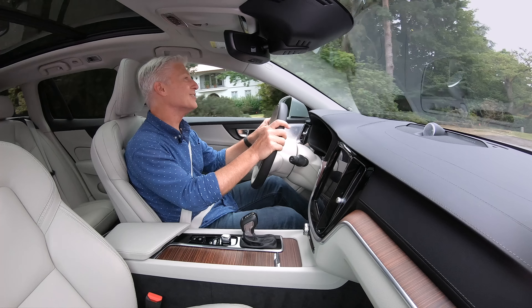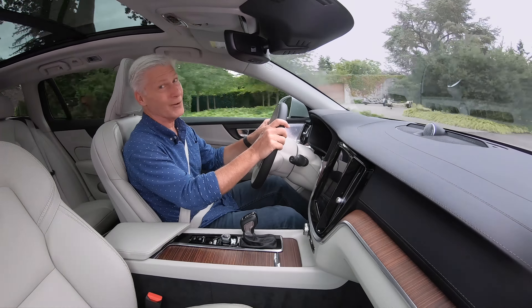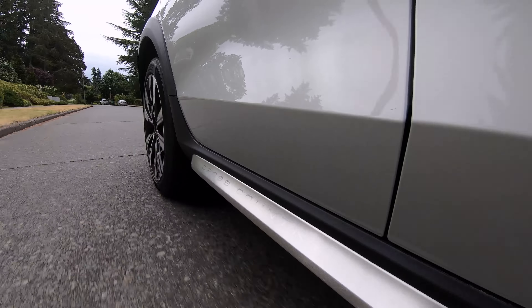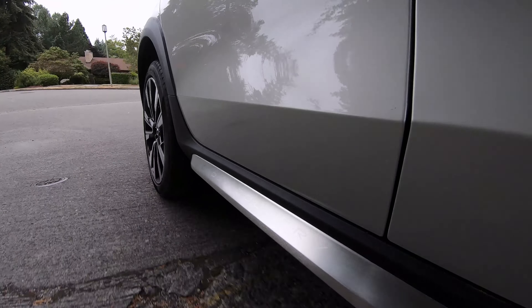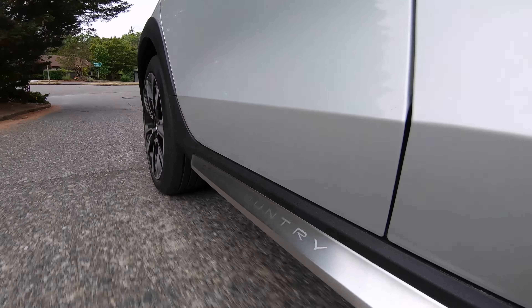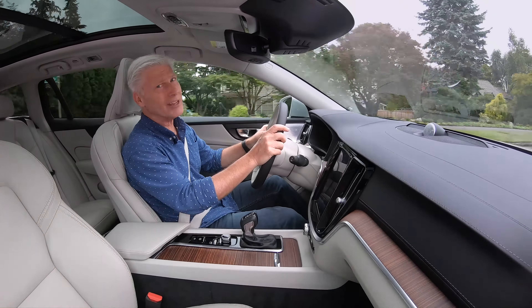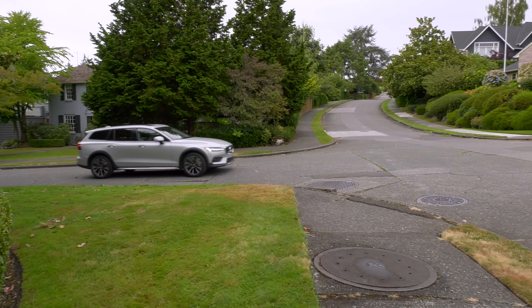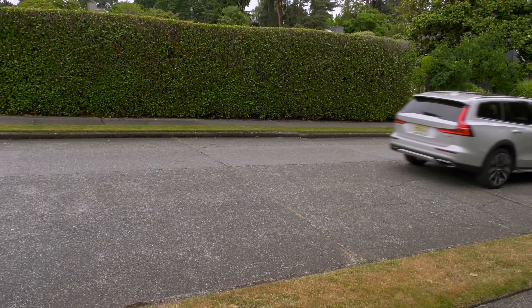Having owned two XC70 wagons in the past that drove like old broken-in sofas — soft and floaty — this is different. The suspension is set up somewhat on the firm side, yet it's still comfortable. Body motions are nicely controlled in corners and the steering weight is just perfect — not too heavy, not too light. It's kind of like the sports car of SUVs, though it doesn't have the chops of an Alfa Romeo Stelvio or Porsche Cayman.